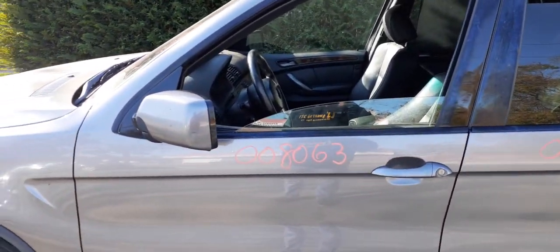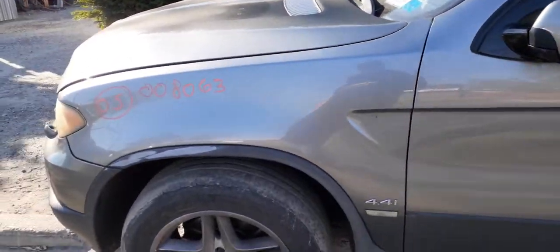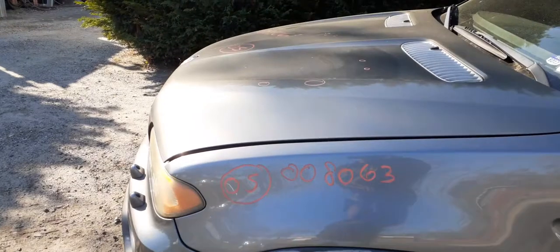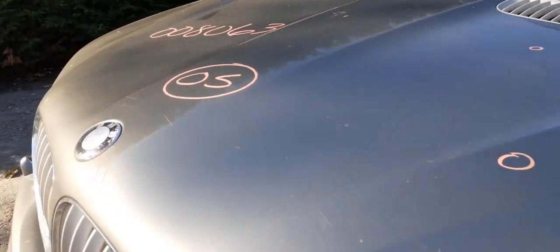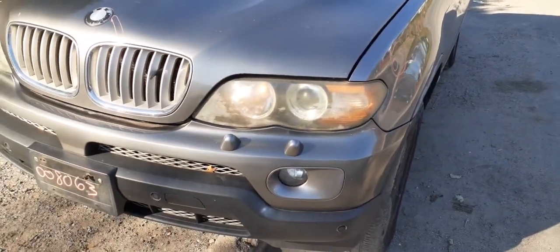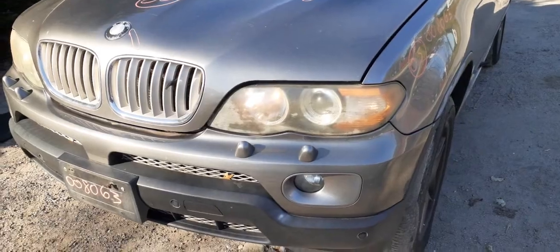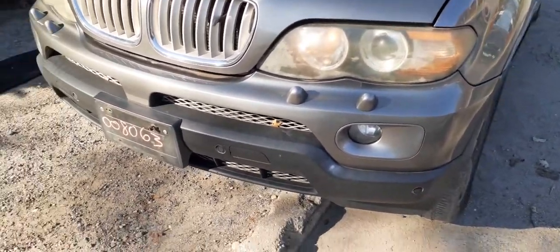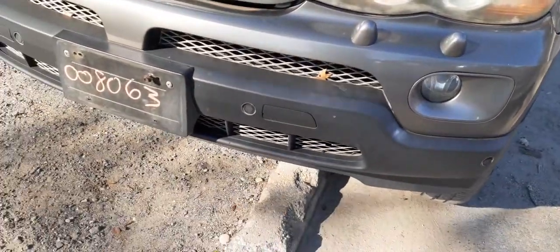The left side door mirror is no good — as you can see, it's already bent in. There's your left side fender. The hood's got a couple of dings in it, very minor, definitely usable. These are the adaptive headlights — they are HID adaptive, they do move. Front bumper does have fog lights, headlight washers, and also parking assist.